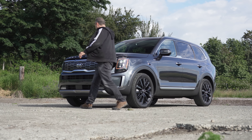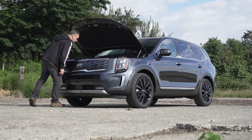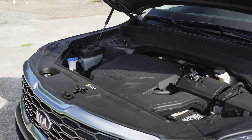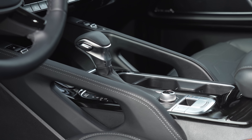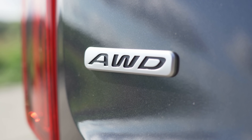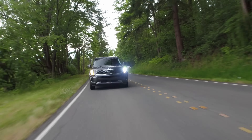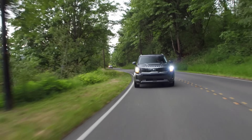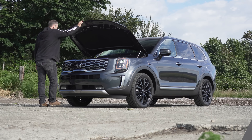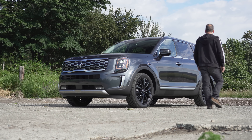All trim levels come with a standard 3.8-liter V6 with direct injection. This engine produces a peak 291 horsepower, which is par for the class. It's connected to an 8-speed automatic transmission. In our test car, it also came with Kia's new active, on-demand all-wheel drive, which is a $2,000 option on all trims. EPA rates this setup at 19 in the city and 24 miles to the gallon on the highway. If you need to tow, a package is available to handle up to 5,000 pounds.